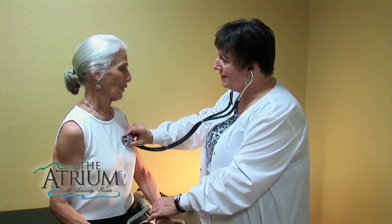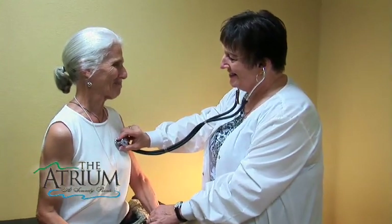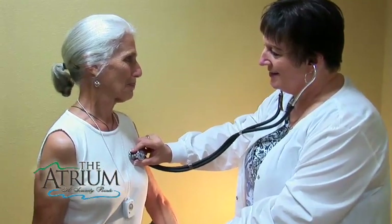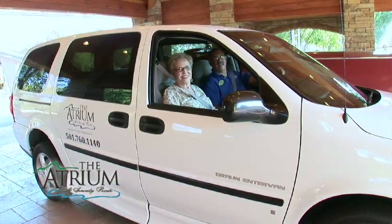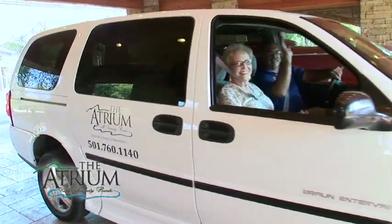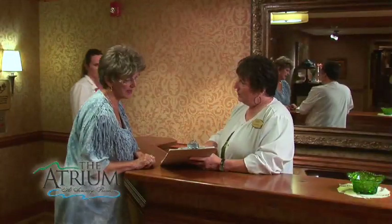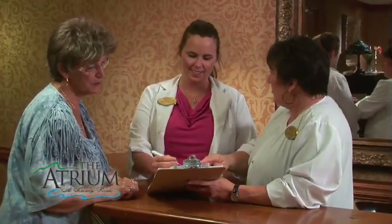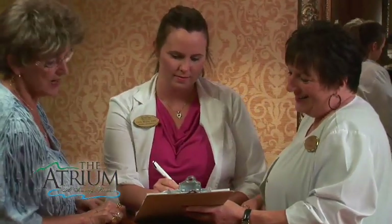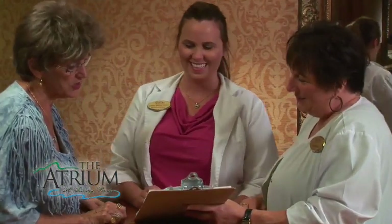The health of our seniors is always of the utmost importance at the atrium. Local transportation to and from doctors' visits and pharmacies is provided for residents. The atrium also has an on-site medical clinic with weekly visits from our resident physician. Every effort is made to ensure peace of mind and a healing environment on Serenity Point.